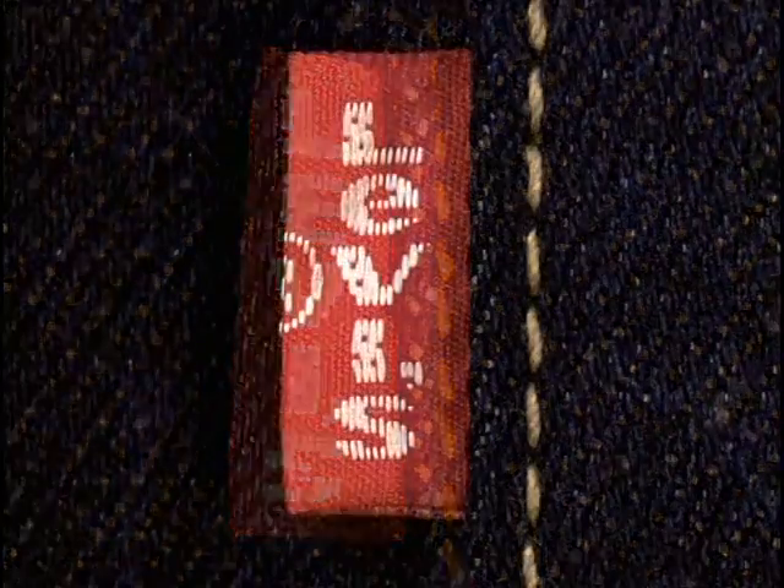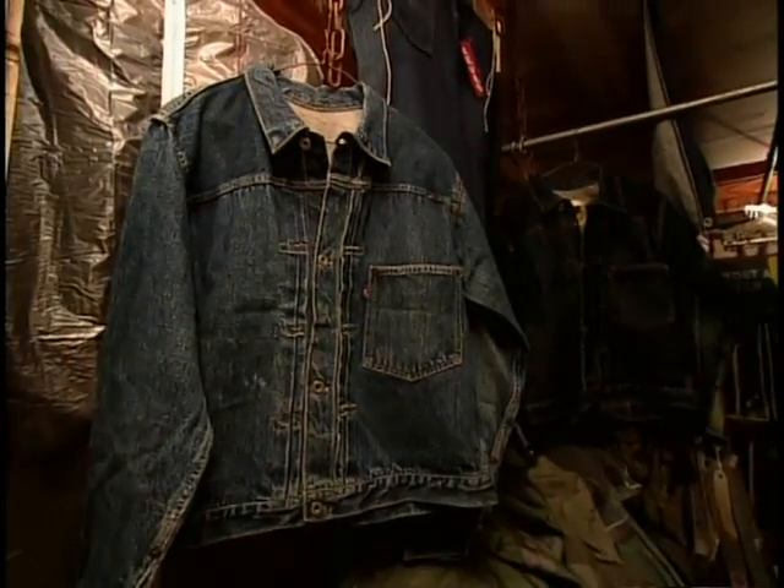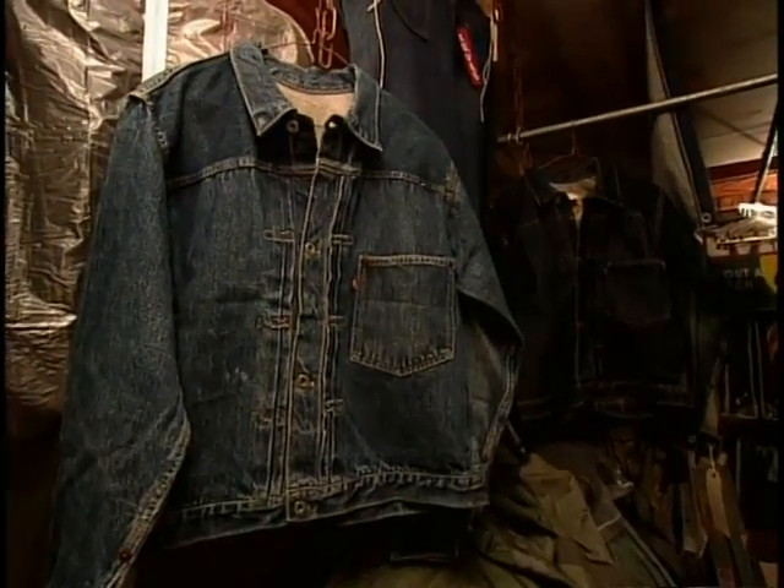Starting in 1971, the red tab changes — the E becomes lowercase. It becomes the dividing line in the vintage clothing world: Big E means vintage, little e does not, making Big E pieces highly collectible.